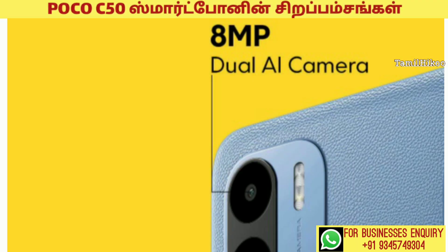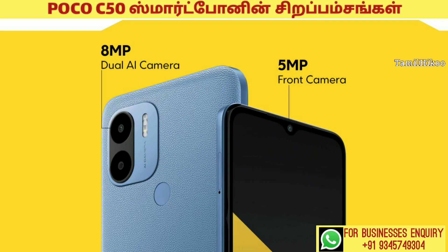Next, camera pixel size. Back camera main camera pixel size is 8MP, depth sensor dual camera, with LED flashlight on the back side. Front camera pixel size is 5MP.